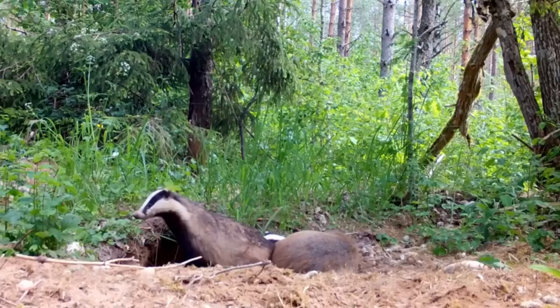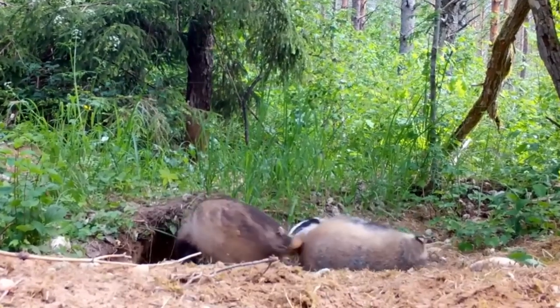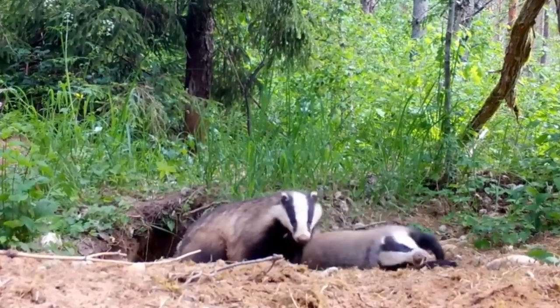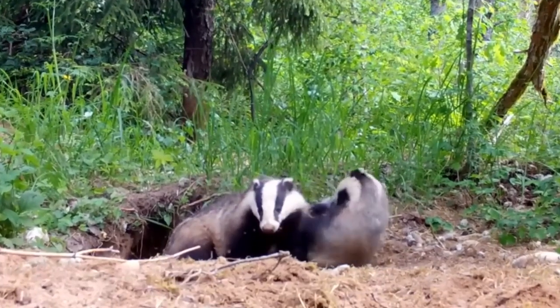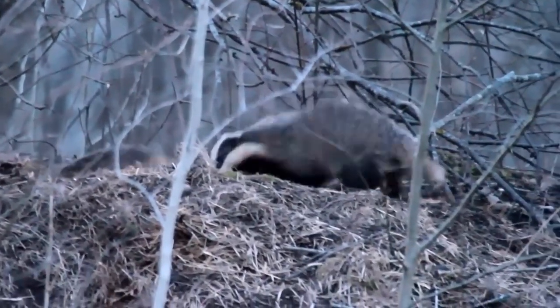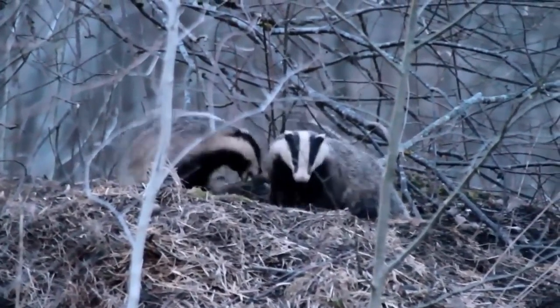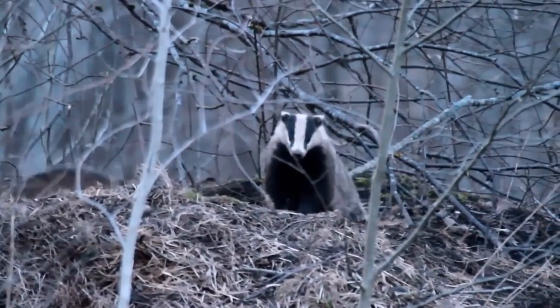In the September or October of their first year, some young badgers — especially young males — move away from their mother's clan and either join a different clan or start a brand new sett. This happens more in areas where there are not many badgers about, but in places where there are several badger setts near one another, the youngsters are more likely to stay with their original clan.